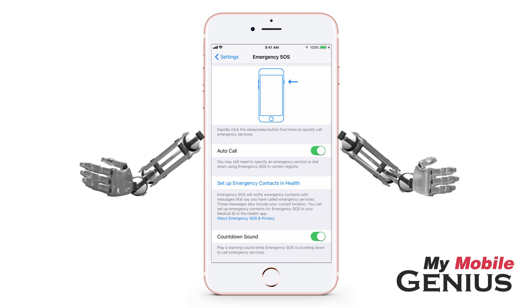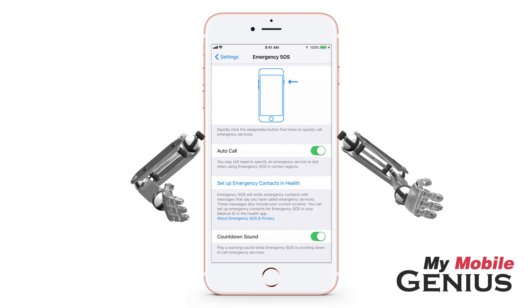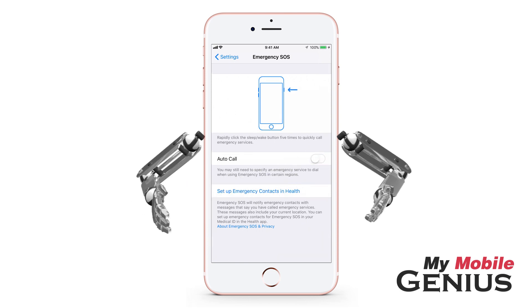So you need to decide if you wish to swipe to call or have your iPhone automatically call. I'm a bit clumsy with my phone, and my children do handle my iPhone, so I'm going to turn Autocall off.